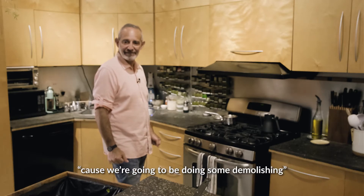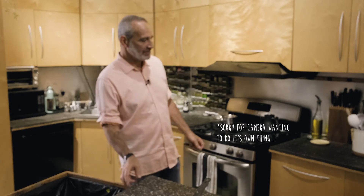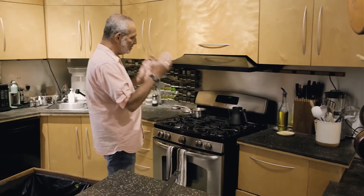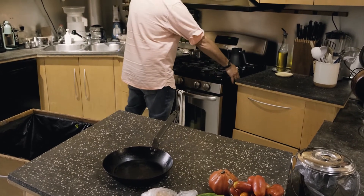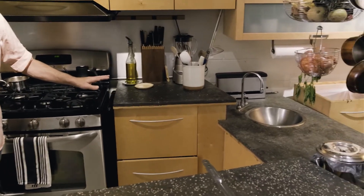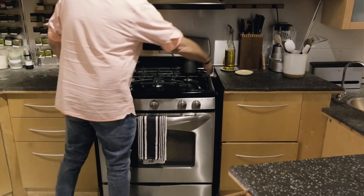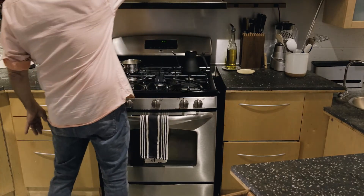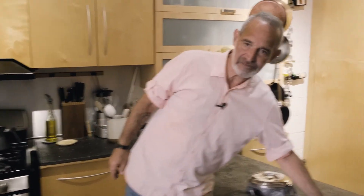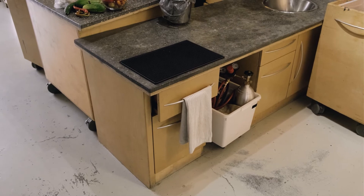We're actually doing more than that — we're going to be doing some demolishing and restructuring this area. We've got a new stove on order. This opening was designed for a 34-inch stove and those no longer exist, so the new stove will go in here, the counter will move over, and the uppers are going to move over. We have a new vent, and then we're going to use the cabinets underneath this countertop and make them like a rolling countertop to replace the current unit.